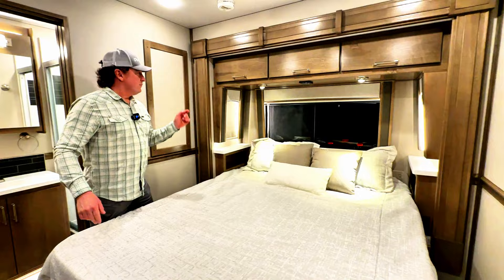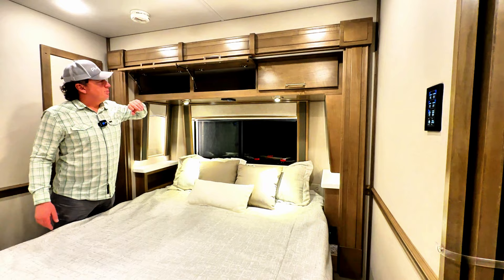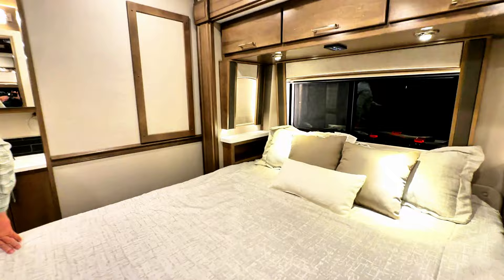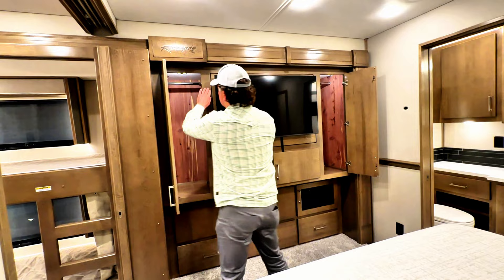Overhead storage — there is a 110-volt plug within that if you need to plug in a CPAP machine. We've done some individual access doors going downward for customers. You do have a master control here — turn every light off, turn it right back on. Into the closet: cedar-lined closet.